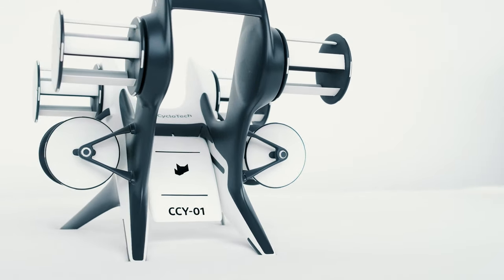The cargo drone CCY-1 can carry a payload of up to 45 kilos over a distance of 40 kilometers and, due to this and its key features, the drone is ideal for delivering goods within megacities as well as neighboring sub-urban areas.